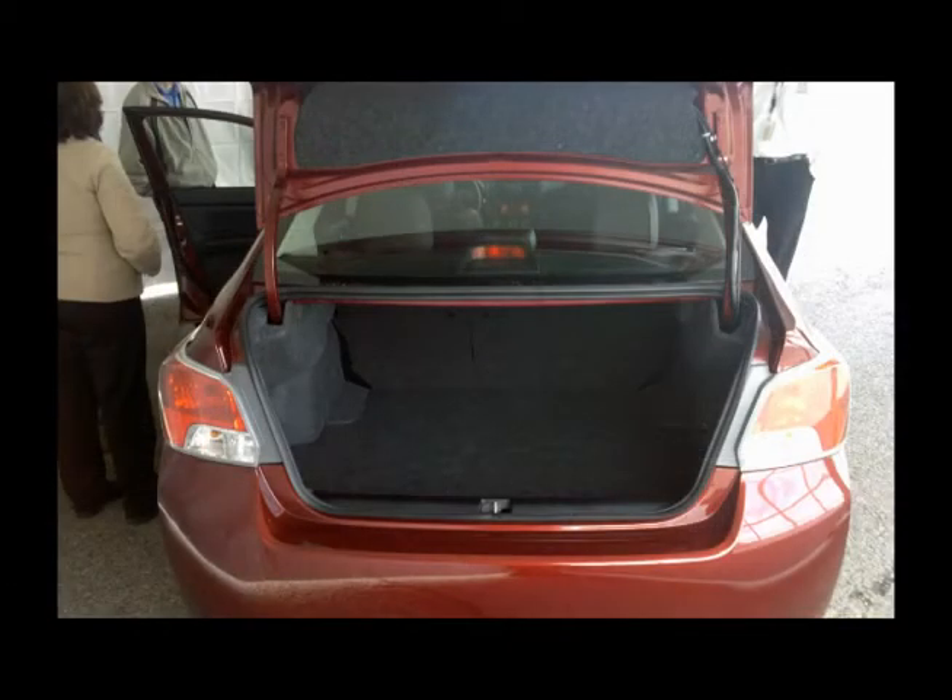Not only did you get more interior space, you also got more space in the trunk area to cram it full of anything you need to carry on your daily trips and even on vacations. You'll see in the trunk that they also covered the bars that raise the trunk lid, so you can fill it full and just smash it right down without ruining any of your interior stuff.